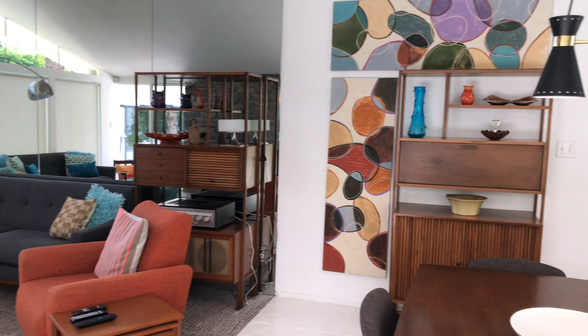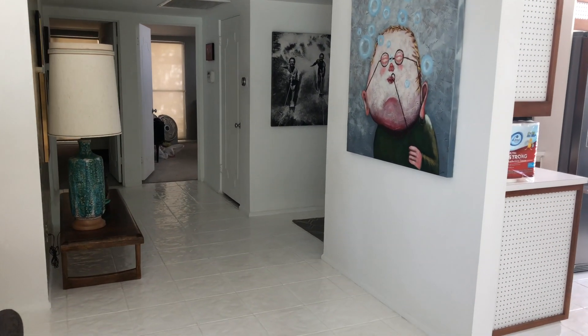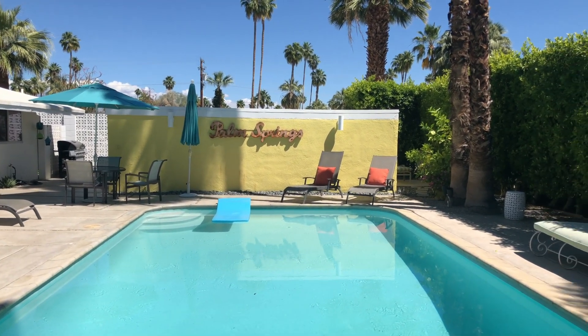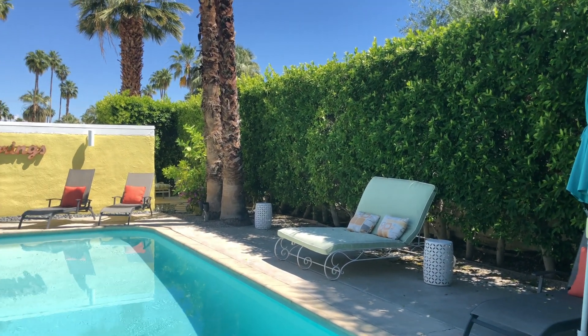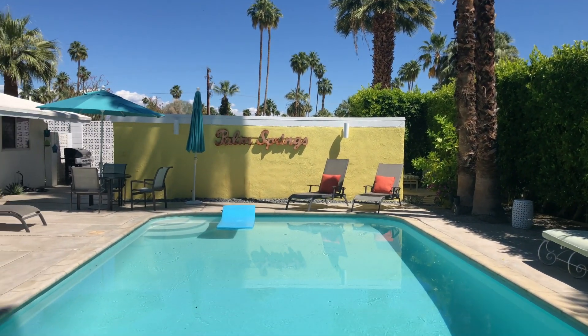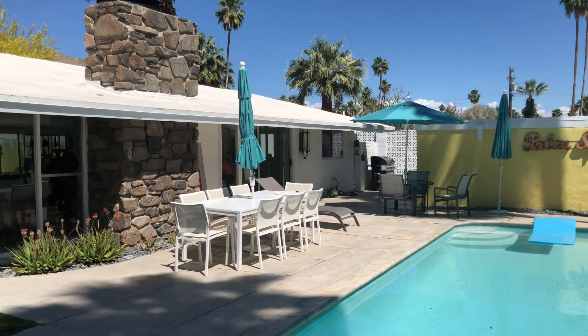We went to the grocery store and got a bunch of oats and some fruit, and they have a blender here so we get to make smoothies. I bought some green powder yesterday at the street fair — this guy was selling dried vegetables like spinach and kale, and I bought a superfood blend, so I'm excited to try that in my smoothies.